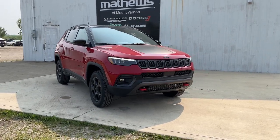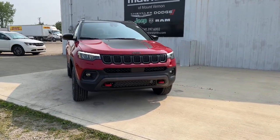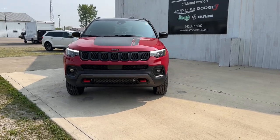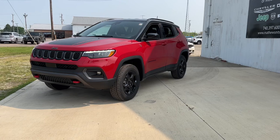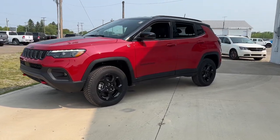Get acquainted with the 2023 Jeep Compass. The Compass gives you the latest safety technology, rugged capability, and upscale sophistication, all wrapped up in a compact, sporty SUV.